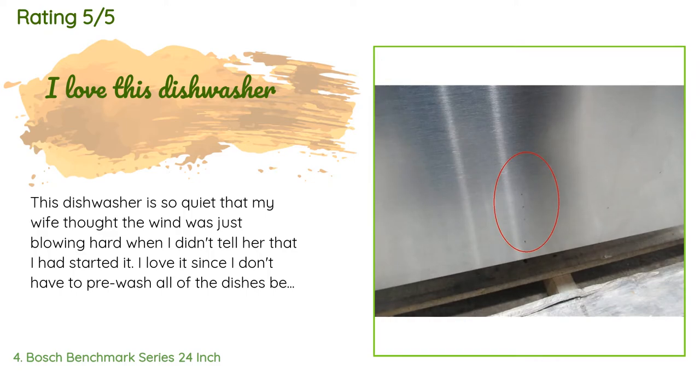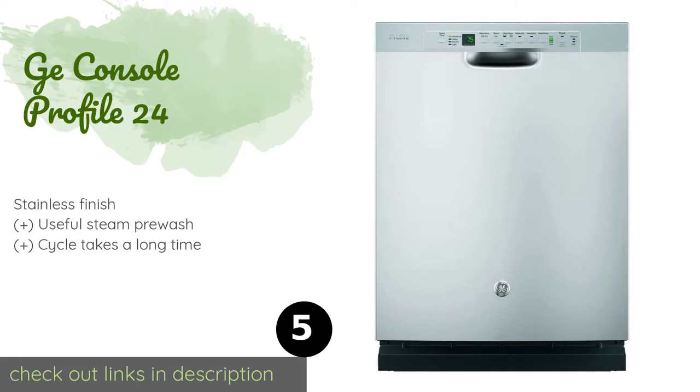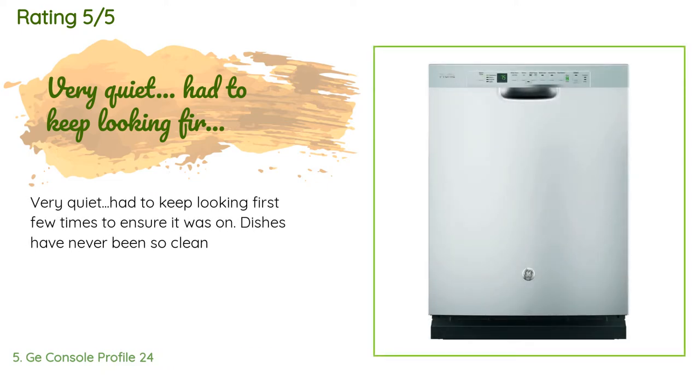Number 5 is the GE Profile 24. If your plates and glasses occasionally go into your machine a little too dirty, the GE Profile 24 can adjust the intensity of its water pressure to meet the amount of food debris it senses. Its control panel is easy to understand as well. The price is around $1,249. There are three customers who have reviewed this product and the average rating is 4.6 stars. A customer said: 'Very quiet — had to keep looking the first few times to ensure it was on. Dishes have never been so clean.'